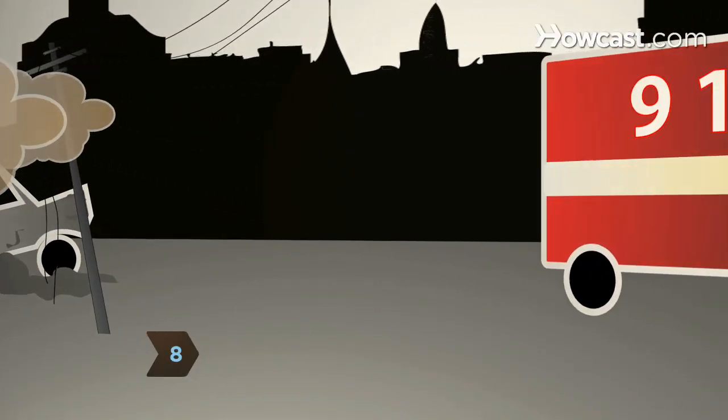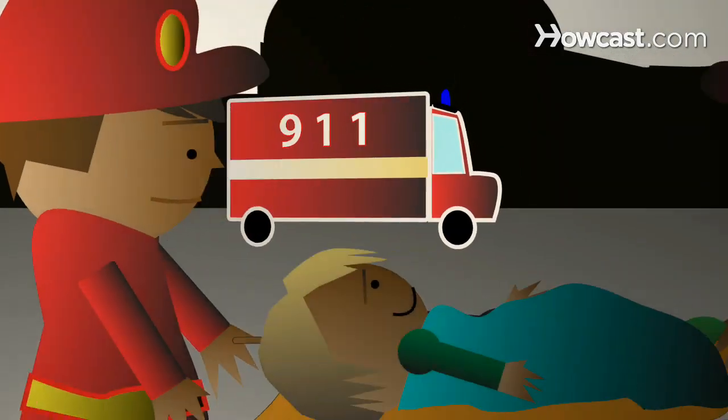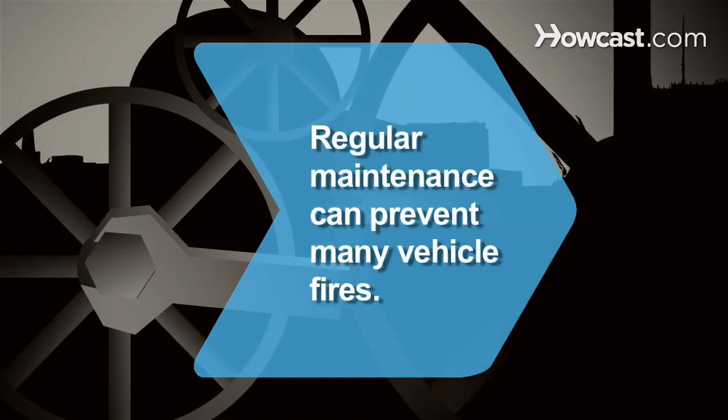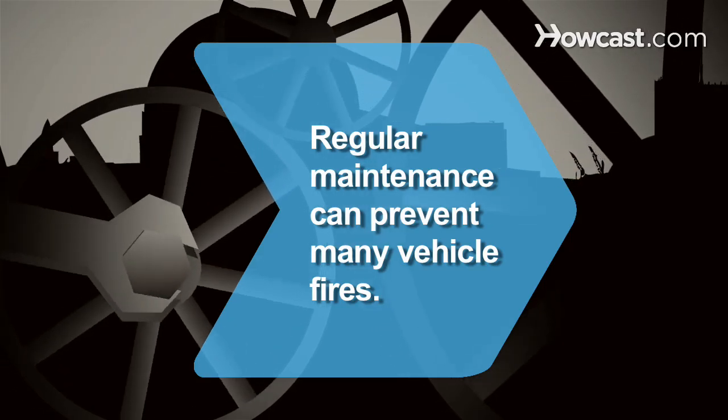Step 8: Constantly reassess the situation so you don't put yourself in harm's way. When the professionals arrive, back off and let them do their job. Did you know? Many vehicle fires are caused by mechanical or electrical failure that can be prevented if the vehicle is properly maintained.